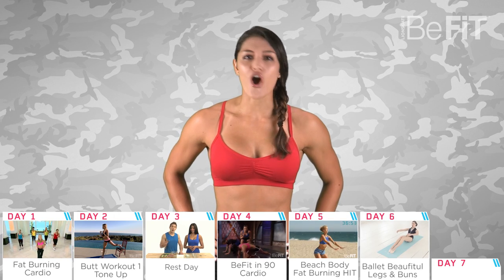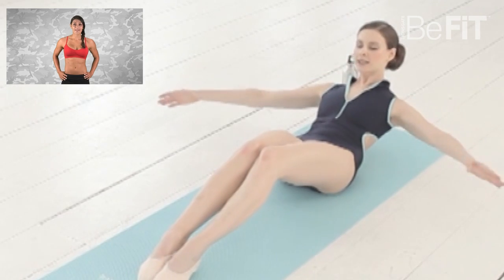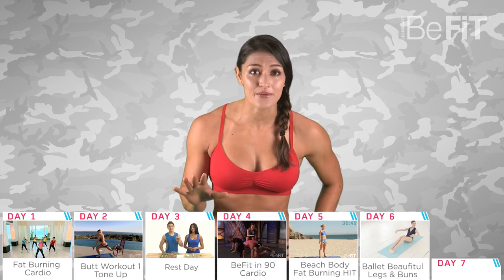Day six is all about shaping lean legs with the workout from ballerina Mary Helen Bowers. The ballet-inspired routine will activate the core, burn fat, and tighten the inner and outer thighs through a series of bridge exercises that can be done anywhere.